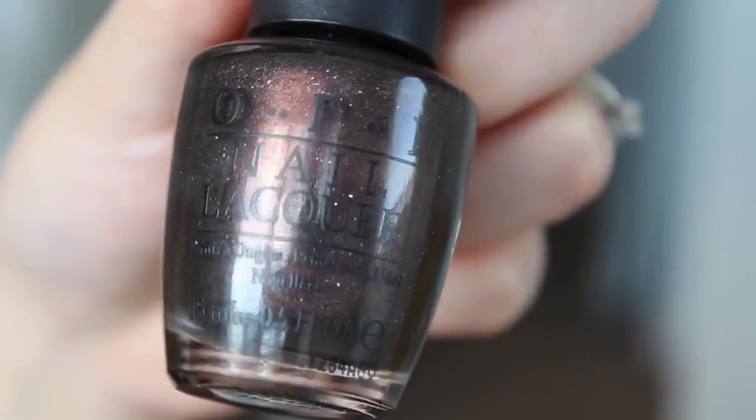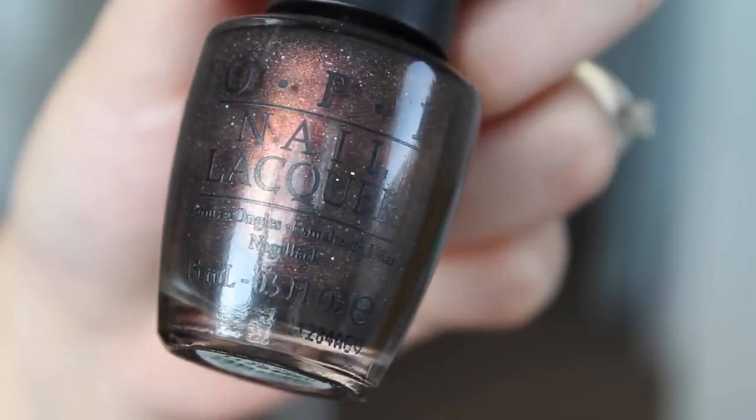My next favorite is a nail polish, and I rarely talk about nail polish on my channel. It is My Private Jet by OPI — the one I'm wearing right now. I saw it the other day on Amazon for less than $7. This is definitely in my top three favorite OPI nail polishes of all time. It reminds me of a galaxy — it's a charcoal color that in the light shines off a bronzy red. When you turn the bottle there's a red sheen, a gold, even a little green sheen, and tiny silver flecks all over your nails. I wear it a lot during this time of year.